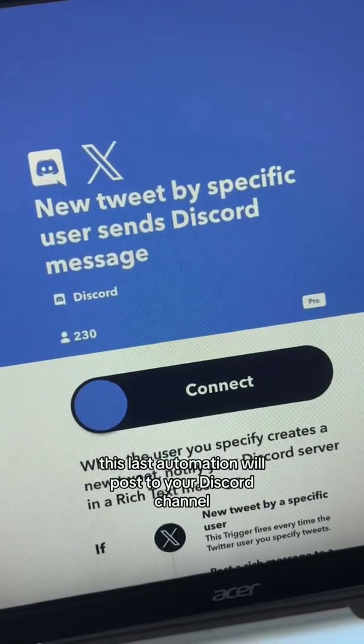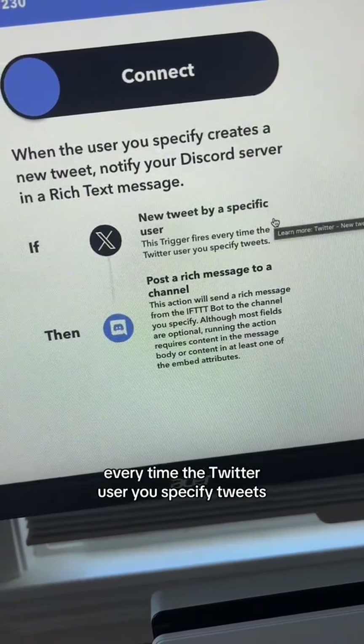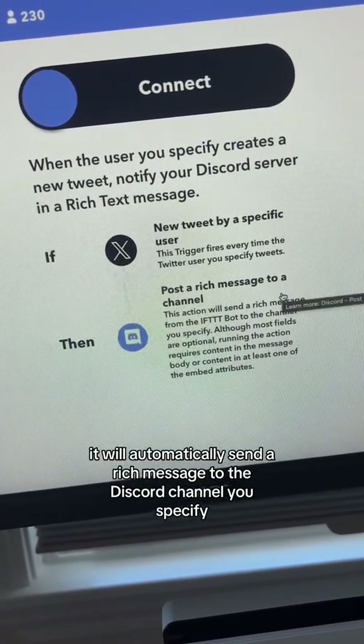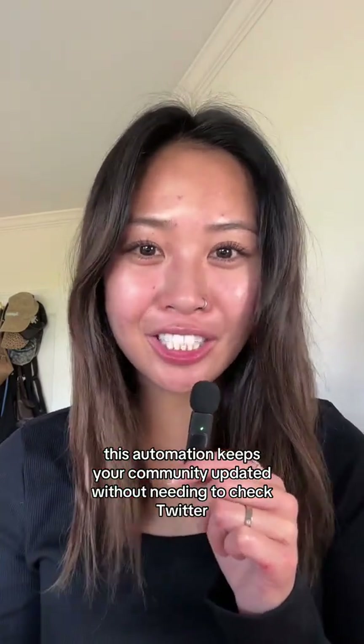This last automation will post to your Discord channel whenever a specific user tweets. Every time the Twitter user you specify tweets, it will automatically send a rich message to the Discord channel you specify. This automation keeps your community updated without needing to check Twitter.